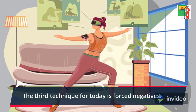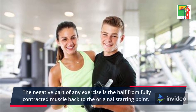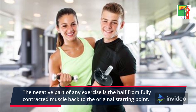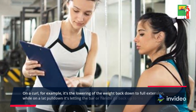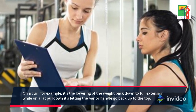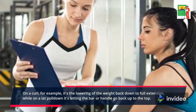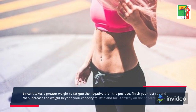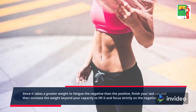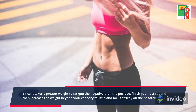The third technique for today is forced negatives. The negative part of any exercise is the half from fully contracted muscle back to the original starting point. On a curl, for example, it's the lowering of the weight back down to full extension, while on a lat pull-down it's letting the bar or handle go back up to the top. Since it takes a greater weight to fatigue the negative than the positive, finish your last set and then increase the weight beyond your capacity to lift it and focus strictly on the negative.